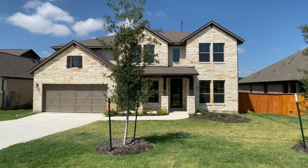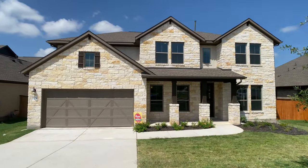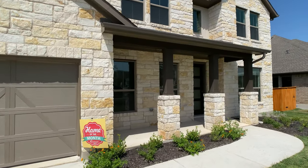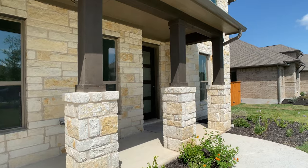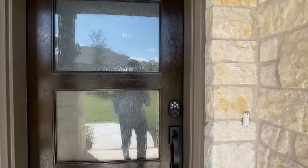Hey everyone, Raj Zahu here. I'm a realtor in Central Texas, but you shouldn't always use me as a realtor. Today we're going through the Wichita plan with Coventry Homes. This home is for sale at $824,000. It has five bedrooms, four full bathrooms, is just over 3,700 square feet, and does have a three-car tandem garage.